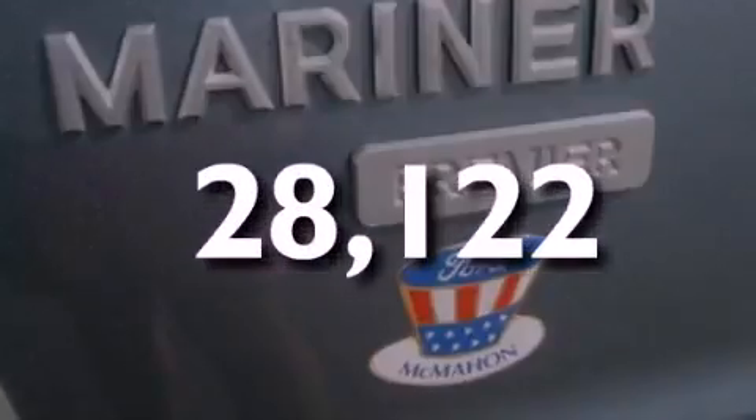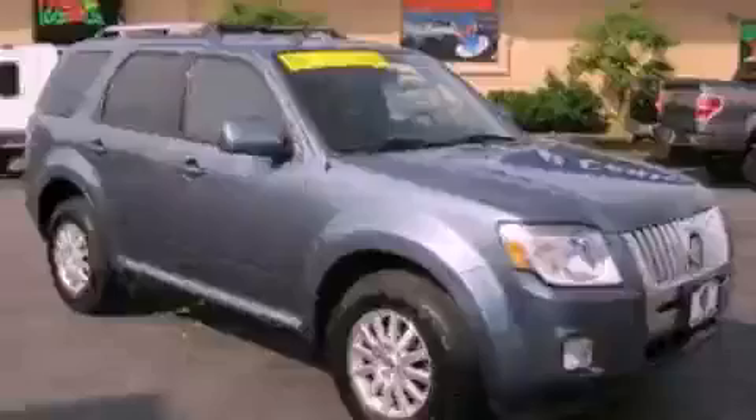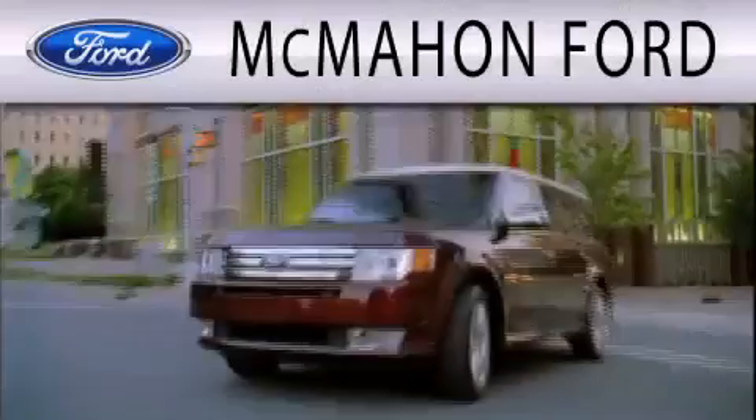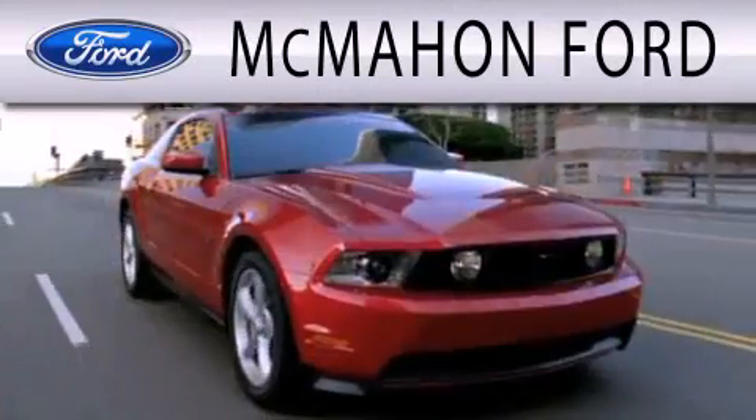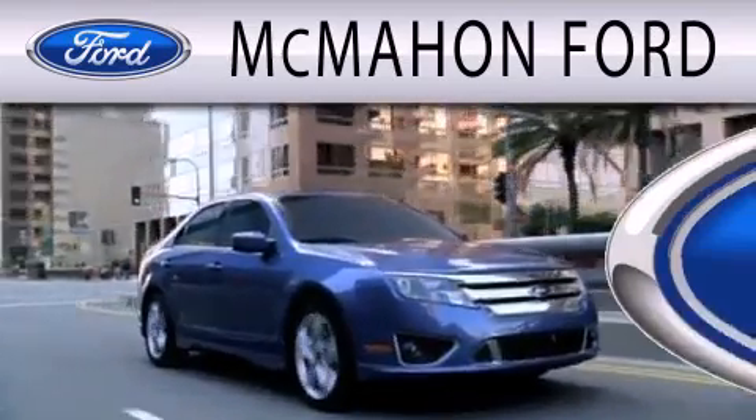We hope you found this video informative. Please contact us today. McMahon Ford is dedicated to doing everything possible to ensure that the experience you have selecting your next vehicle is as pleasant as possible.